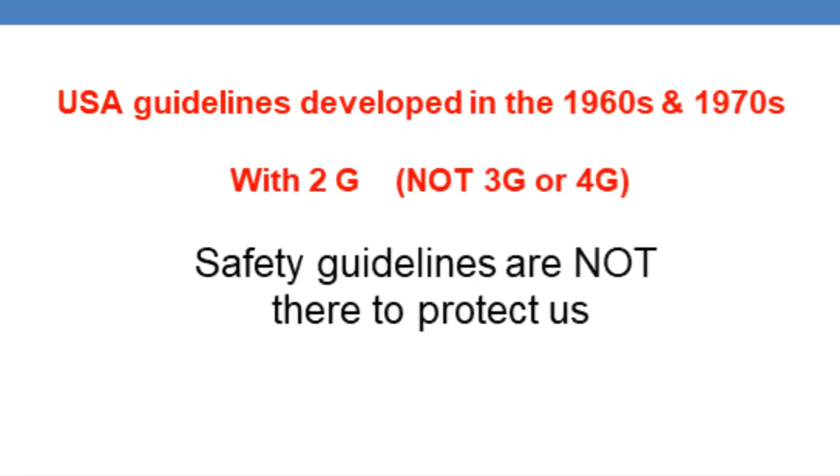It is up to you to protect yourself from EMF exposure. As you saw in my previous video about the symptoms of EMF exposure, people developed symptoms from EMF exposure in the 1960s and 70s. Back then we only had 2G, not 3G or 4G as we have now, which is much stronger.